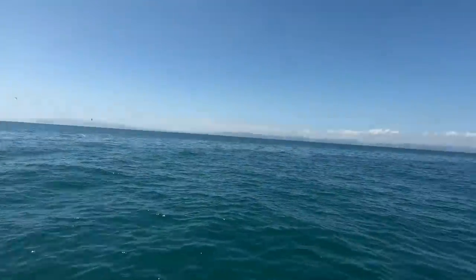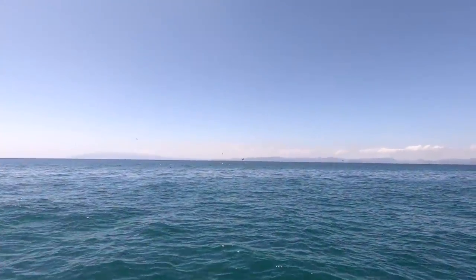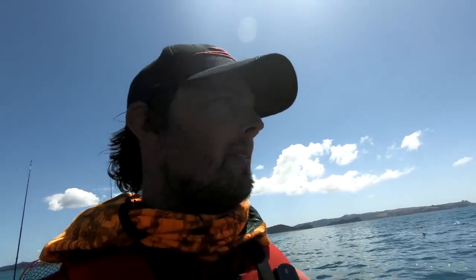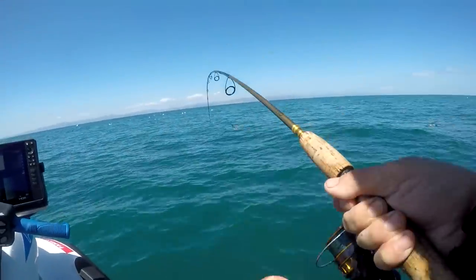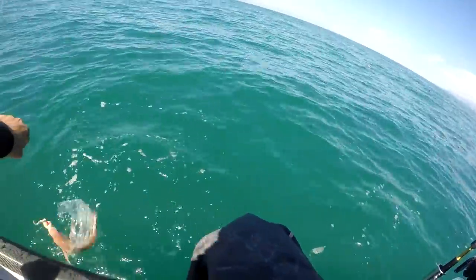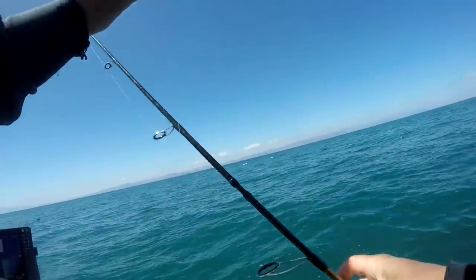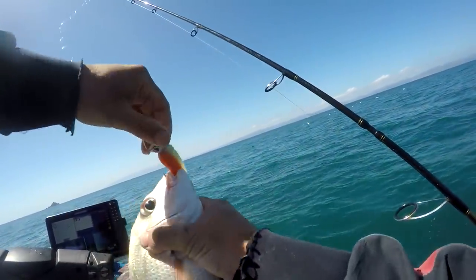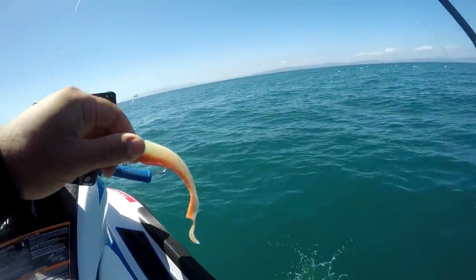I was heading home and this could be my saving grace - found a bit of a workup going on. With a bit of luck there'll be some snapper underneath. Could just be kahawai though, but you don't know unless you try. We've got a snapper but it's only a little guy. There he goes.